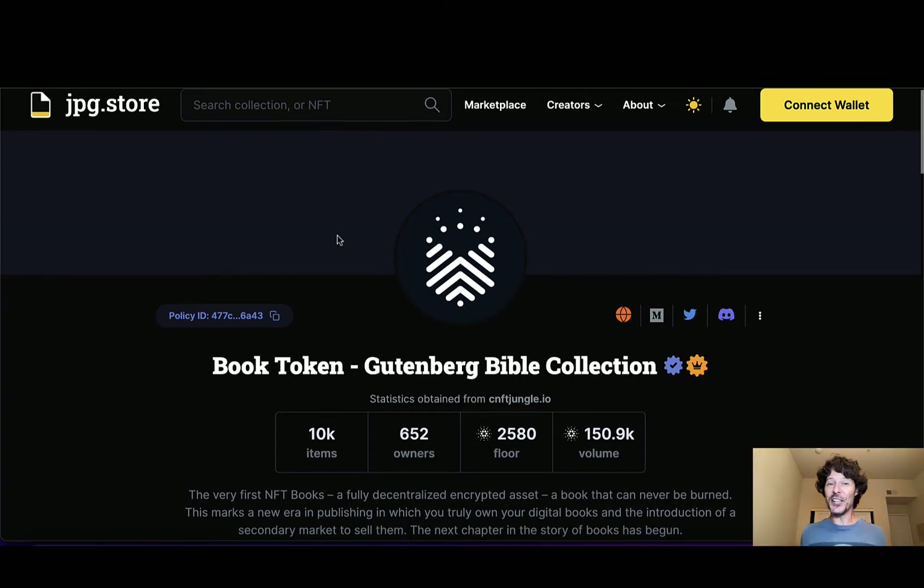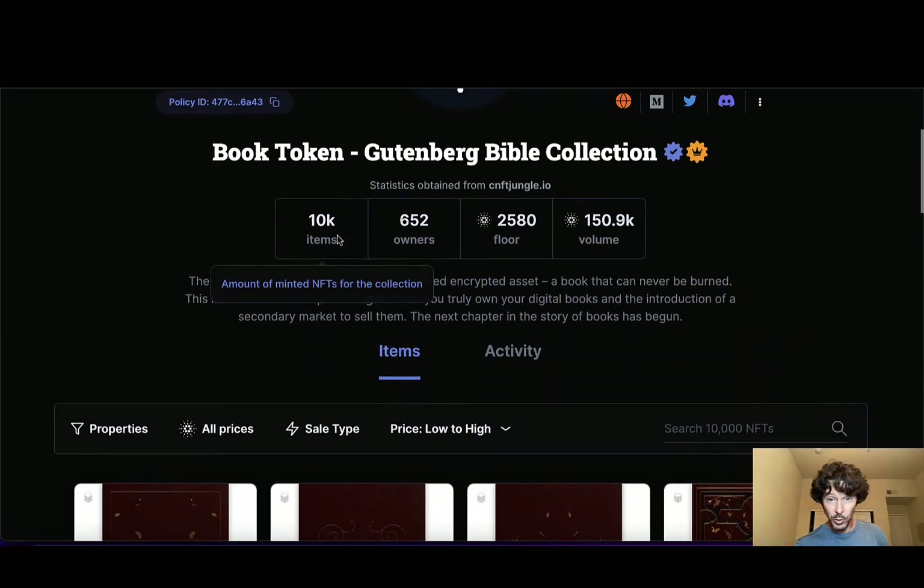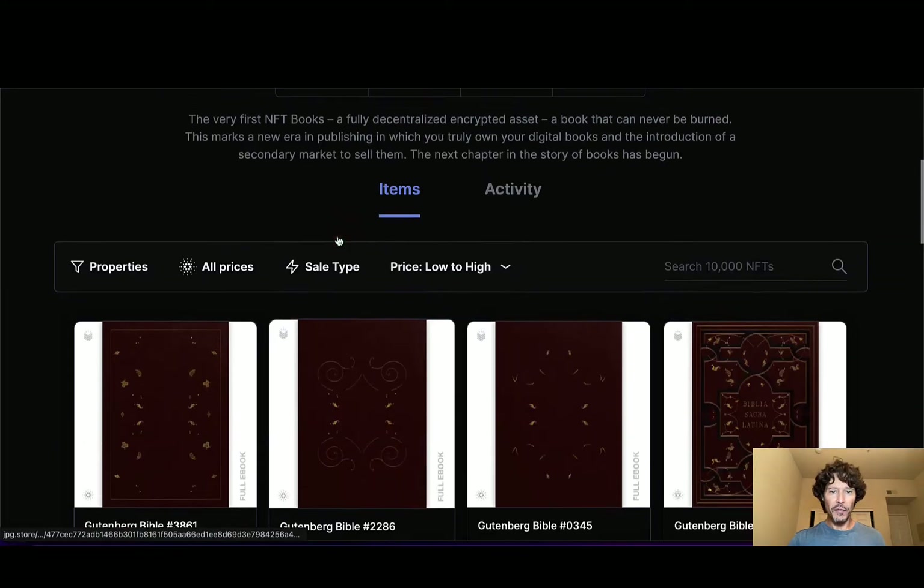I paid a pretty decent price at the time. I took a risk. The DGEN that I am just saw something and was like, this has got some momentum — I don't even know why yet, but it's got momentum. So I picked one up. I got a 23-trait Bible. I paid 1,500 ADA for it and it's just been rocketing since there. So let's take a look at the actual collection — I'll show you the ins and outs.